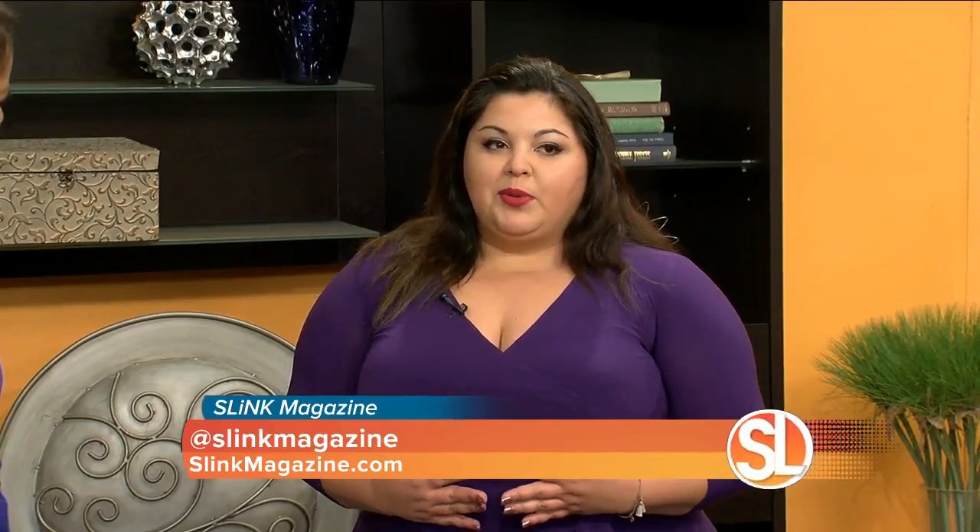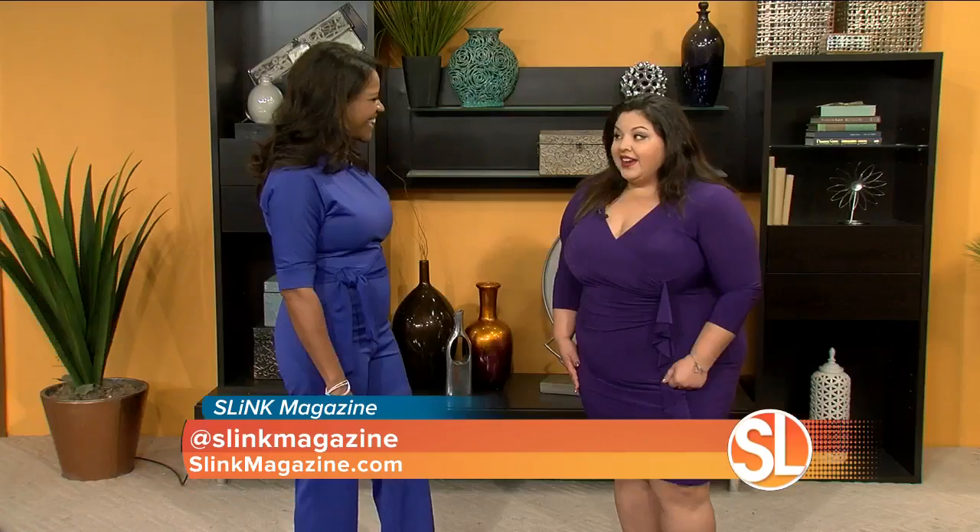Tell us what Slink magazine is. Slink originally made in Britain, we are now an international magazine — one of the only magazines dedicated to plus size and body positivity in print in the world. There's only a few of us, which is really crazy when you think about so many people who don't feel represented by mainstream media. I'm just so happy to be out there bringing positivity and fashion — style hacks like today.